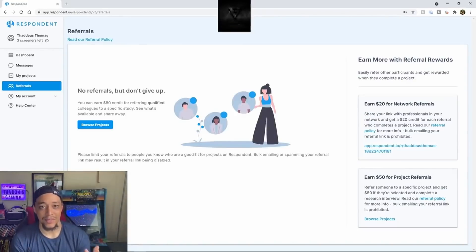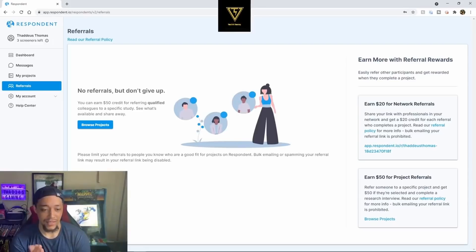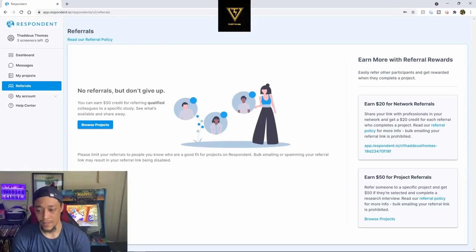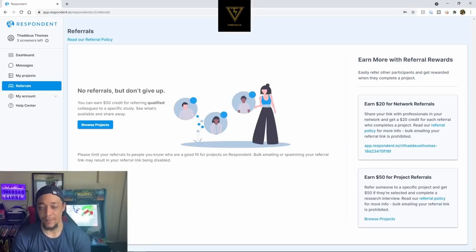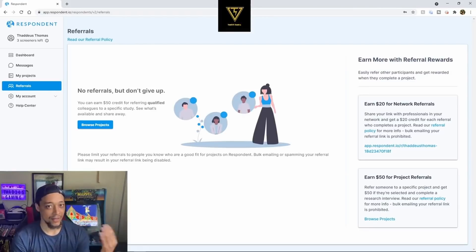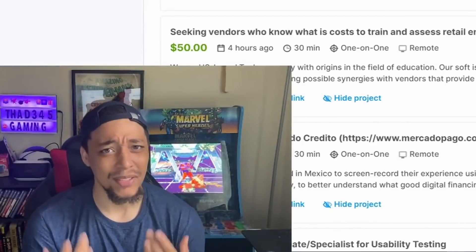Not only can you make money from doing the jobs and screenings themselves, you can also refer people and make money that way. If you refer somebody and they do a screening and make their hundred dollars, you get a fifty-dollar credit on your referral, plus a twenty-dollar credit for your network referrals. It's a win-win — you help them make money and they help you make money in return.